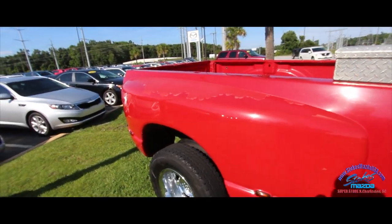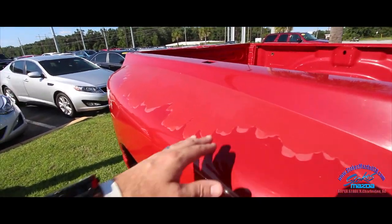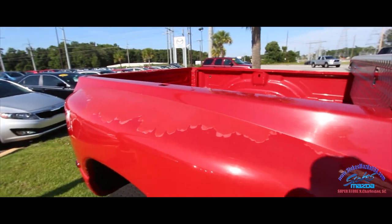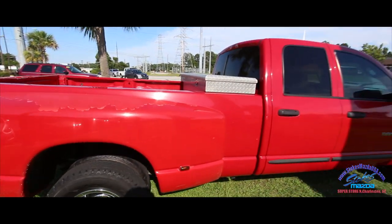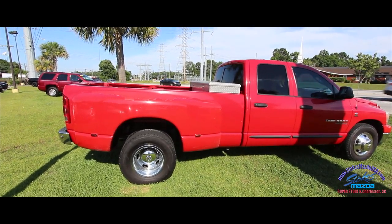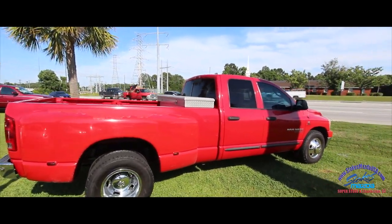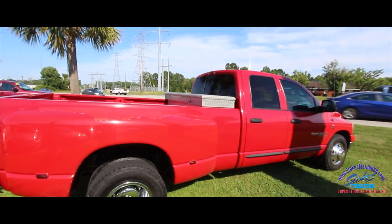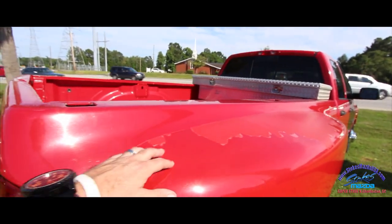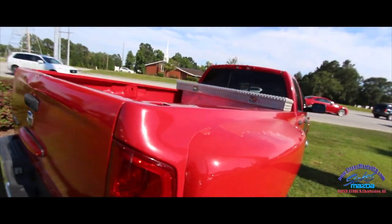We do have some oxidation going on and some paint chipping back here on that back panel, as you can see — just want to point that out. It's pretty common on vehicles made in the early to mid 2000s. The paint they were using at the time just made it do that, and many years later here we are.